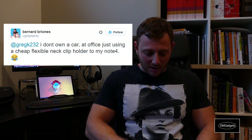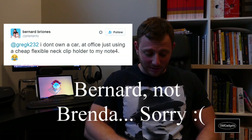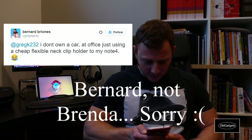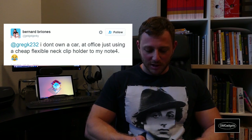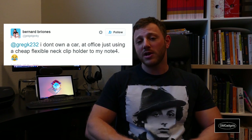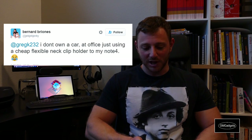The first one I thought was in the top five was from Brenda Brioni — sorry if I pronounced it incorrectly — with the Twitter username Jack Jerky, very interesting. She said: 'I don't own a car mount for my office, just using a cheap flexible neck clip holder for my Note 4.' It's a very creative idea to use a magnetic car dock as your office holder. Good job.